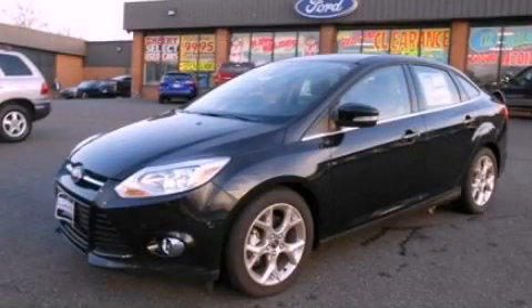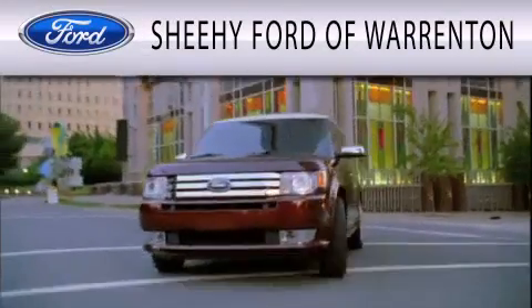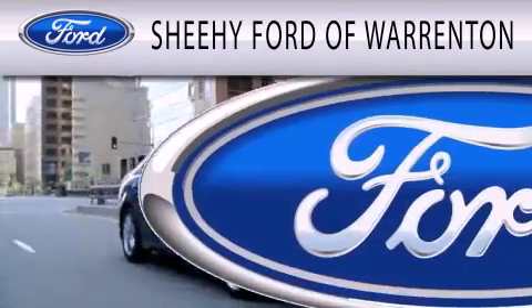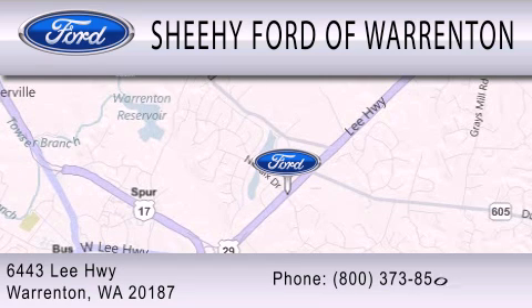We invite you to contact us today to learn more about this vehicle. Sheehy Ford of Warrenton is dedicated to doing everything possible to ensure that the experience you have selecting your next vehicle is as pleasant as possible. We're located at 6443 Lee Highway in Warrenton.